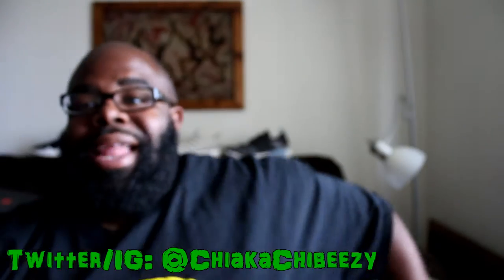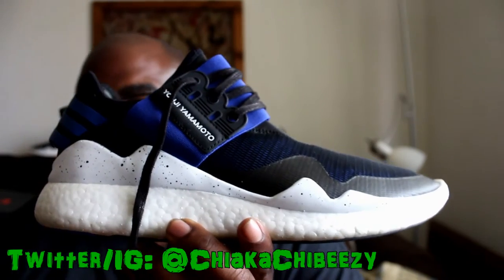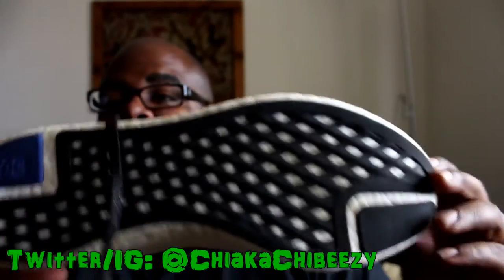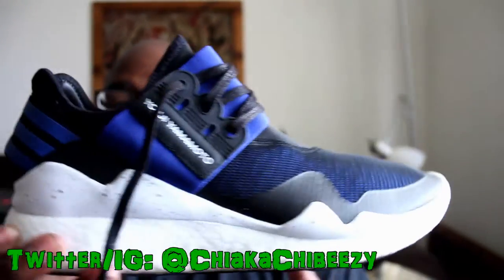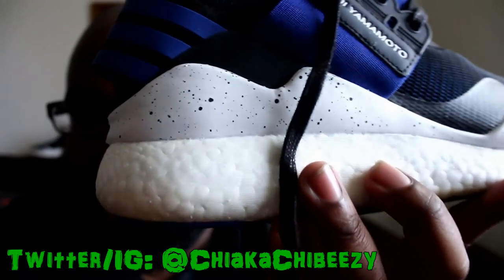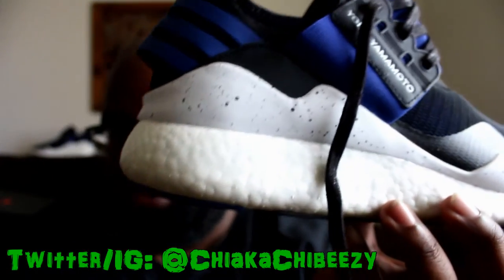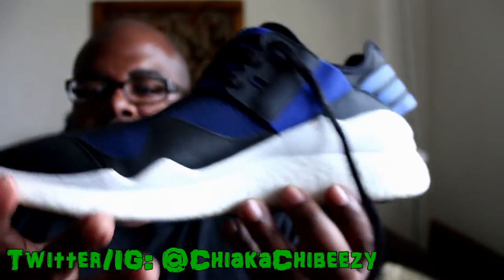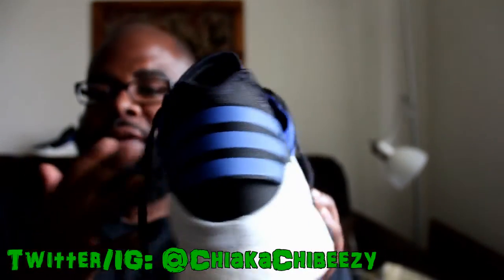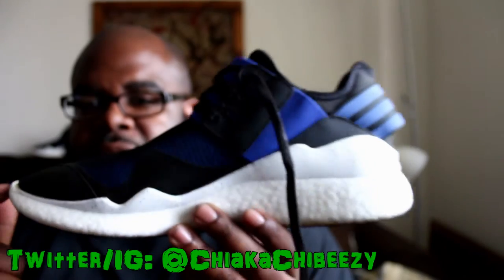Last but certainly not least, we have the Y3 Retro Boost — the Yohji Yamamoto Y3 collab with Adidas. Yohji Yamamoto is one of my all-time favorite sneaker designers. These have the softest Boost by far. As you can see compared to the other models, it's a lot more concentrated — there's a lot more Boost bubbles in there, it's super thick and super soft. The upper is incredibly light and I love the design. This is the most comfortable of all four Boost models I have.